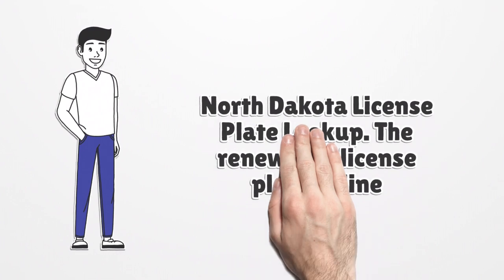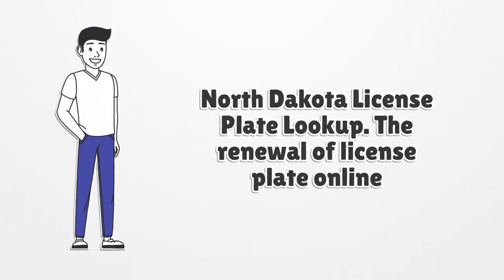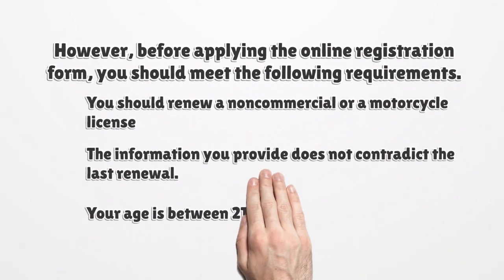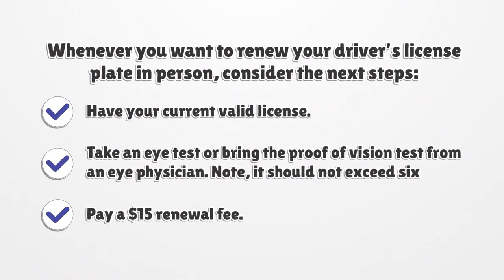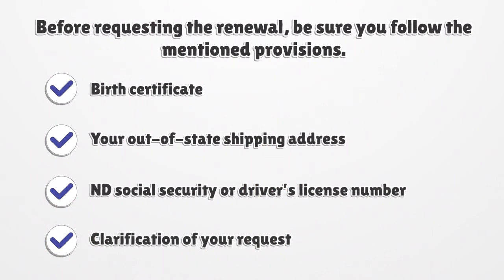North Dakota license plate lookup — the renewal of license plate online. Before applying the online registration form, you should meet the following requirements: you should renew a non-commercial or motorcycle license, the information you provide does not contradict the last renewal, and your age is between 21 and 64. Whenever you want to renew your driver's license plate in person, consider the next steps: have your current valid license, take an eye test or bring proof of a vision test from an eye physician not exceeding 6 months, and pay a $15 renewal fee.